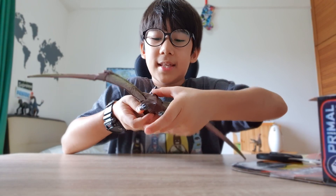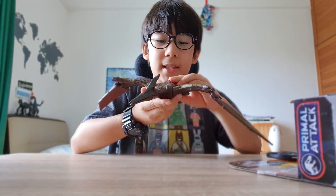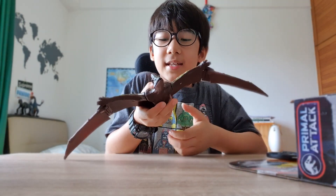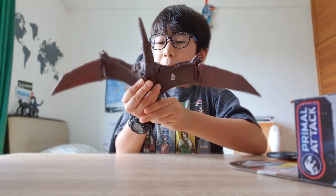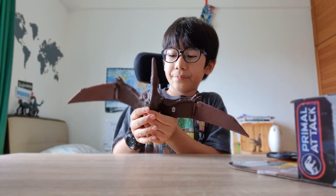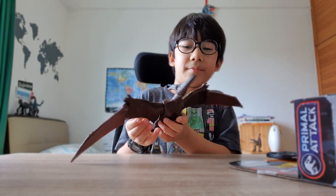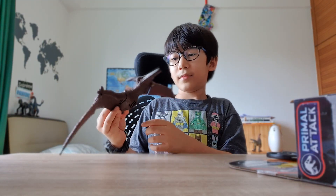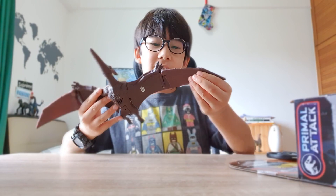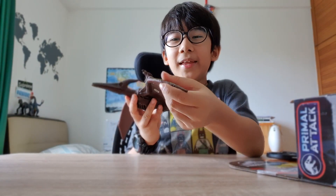It has a Wing Flapping Action — let me press this. It can really flap. It's very cool. It also has a big wingspan. Look at its wings — don't they look really long?